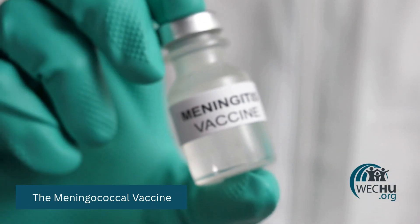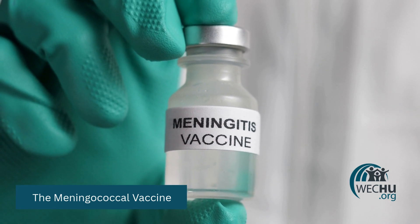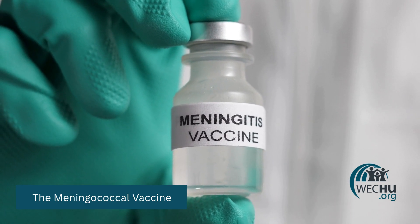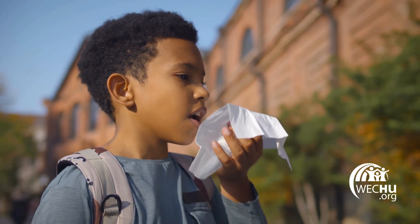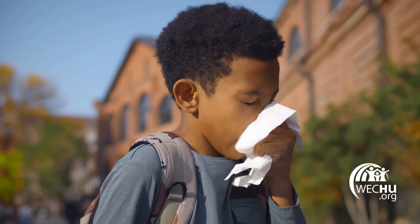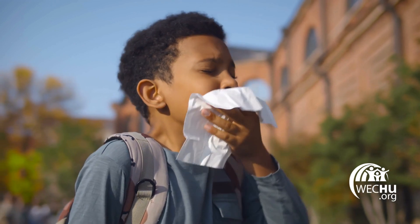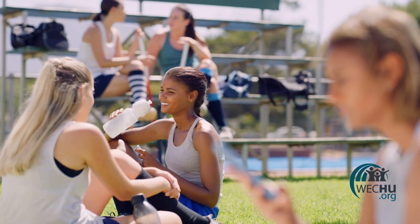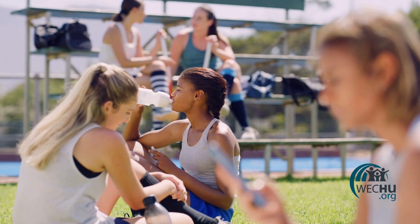The meningococcal vaccine protects against infections that cause swelling of the brain and spinal cord, known as meningitis, as well as infection of the blood. The bacteria that cause this disease spreads through coughing, sneezing, kissing, and other contact with infected saliva or mucus from the nose. This can include sharing items such as lip balm, water bottles, and straws.